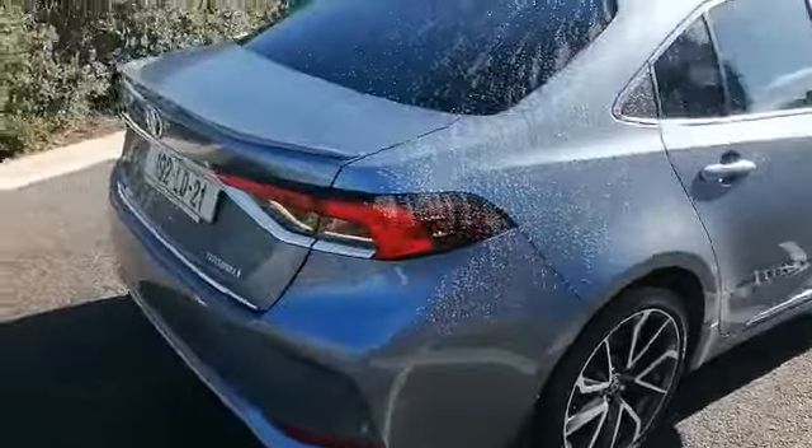It really is loaded with spec. If you want to know more about our hybrid range, call into us on Lone Road Longford or call the number in the description. Thank you for watching.